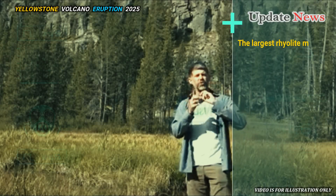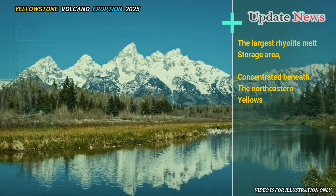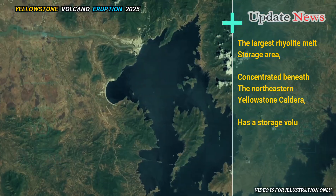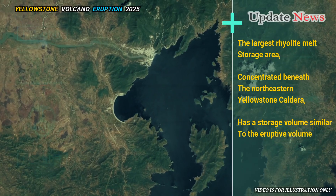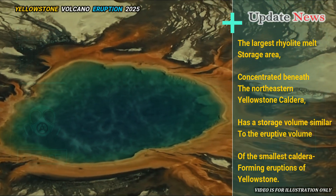The largest rhyolite melt storage area, concentrated beneath the northeastern Yellowstone caldera, has a storage volume similar to the eruptive volume of the smallest caldera-forming eruptions of Yellowstone.